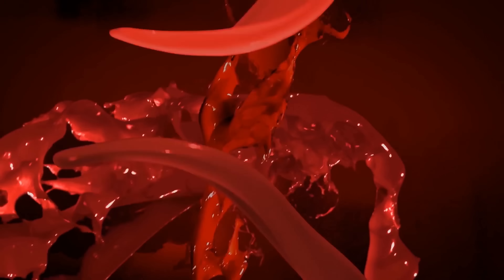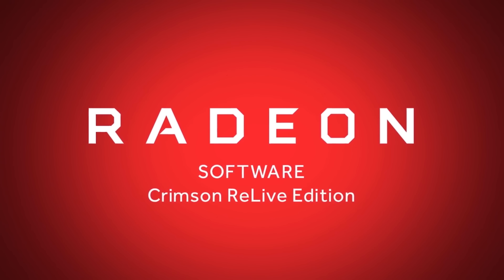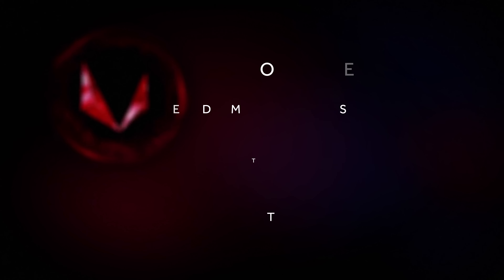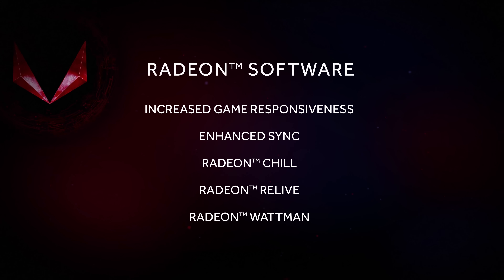Radeon Software is AMD's advanced software that brings an incredible amount of features, innovation, powerful performance, and rock-solid stability. What we have is really five things that are going to amaze gamers.